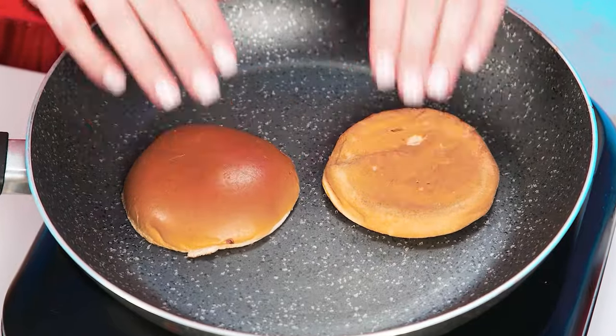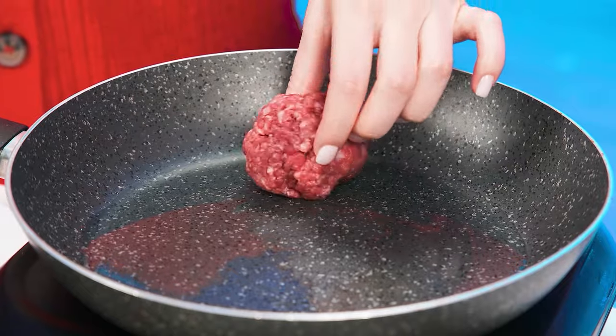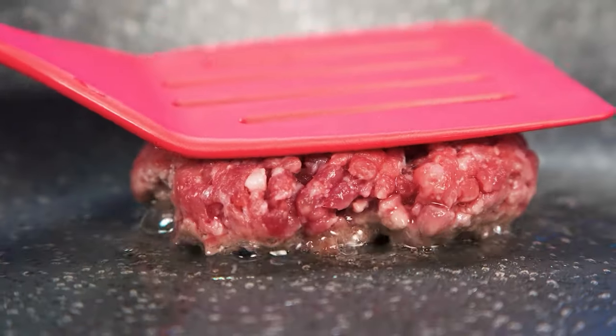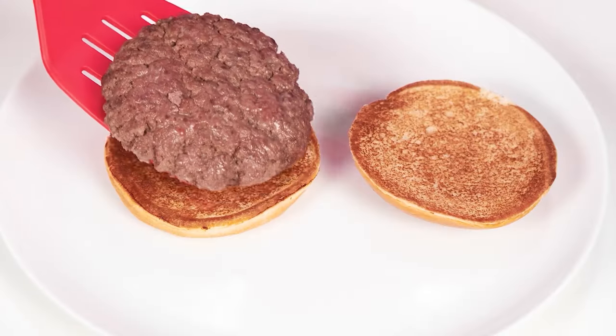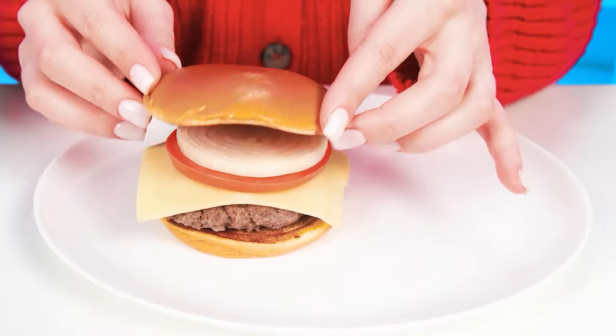Grandma starts with burger buns. Toasted buns are much better. Now we need minced meat. Grandma takes minced meatballs, posts them in a frying pan, and presses down with a spatula. The patty is ready. Now a slice of delicious cheese and, of course, what kind of burger without tomato? There's an onion and a bun on top. Grandma coped with the task so quickly!